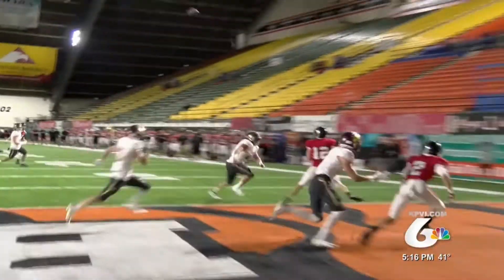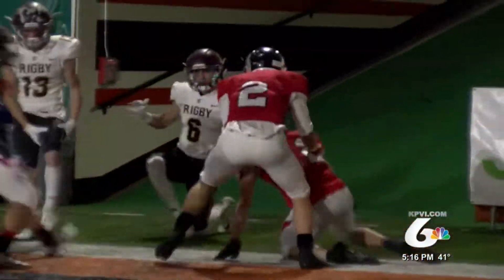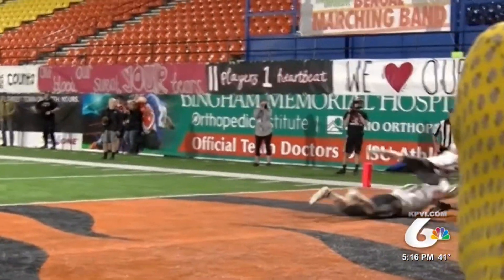Now speaking of offense — Highland facing Rigby. Kobe Tracy finds Landon DiMuzio, who says two hands? What for? Nice one-handed grab for the touchdown there. Let's get another look at that — so many defenders around, but it doesn't bother him.